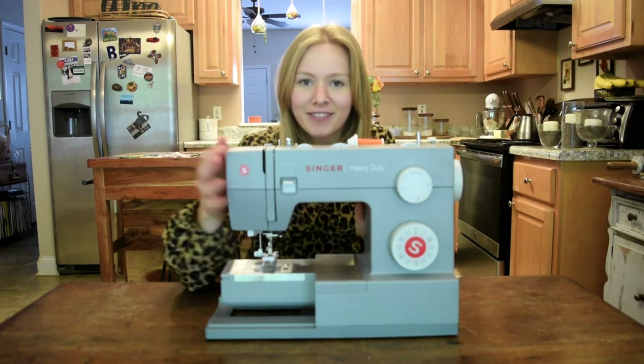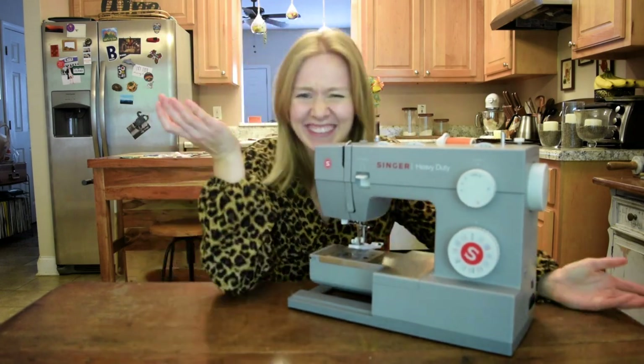Hey, welcome back! My name is Adi Ganon of Well Loved Clothing, and I am in my kitchen with my sewing machine, which I hope you know means that I am doing a thrift flip today. I just love thrift flips, especially when it gets into spring.